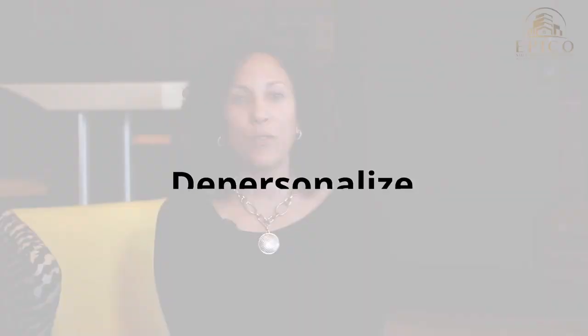Number five, depersonalize. Get rid of all those family photos on your wall, because you don't want people coming to see your house and focusing on your pictures instead of looking at your kitchen, bathrooms, bedrooms, or any of the major rooms of interest to them. Those personal items are distracting. So take them down, pack them up, and neutralize.